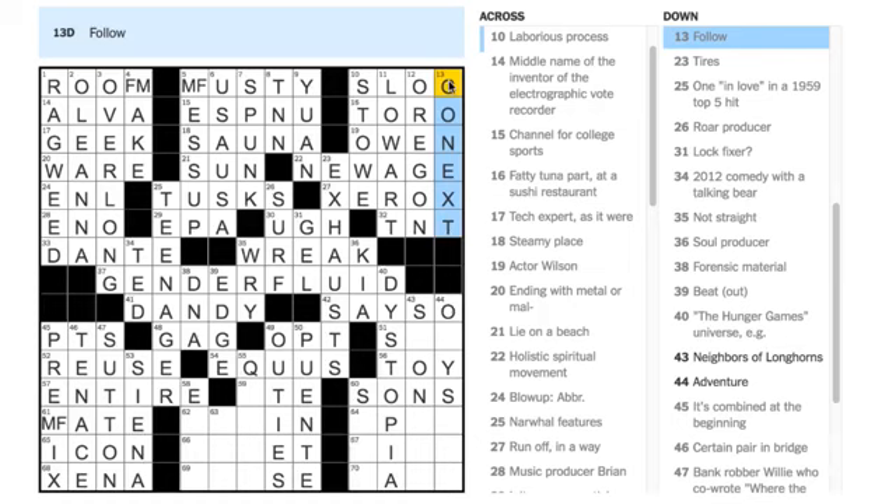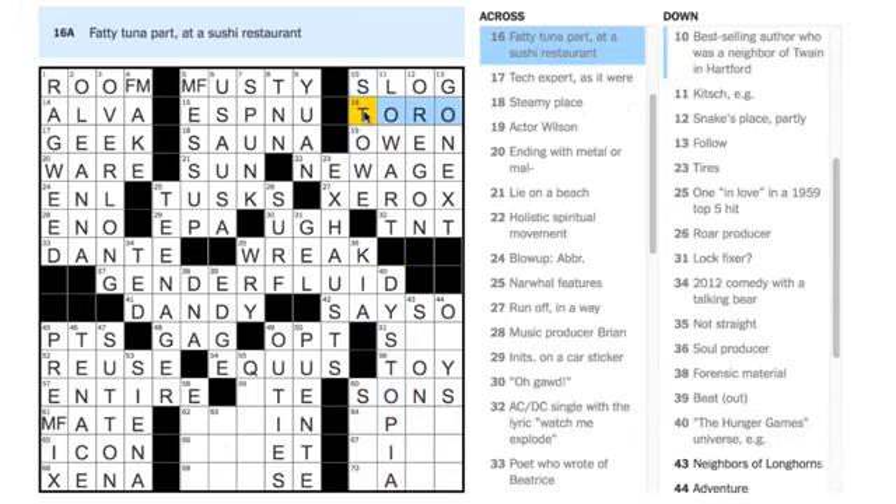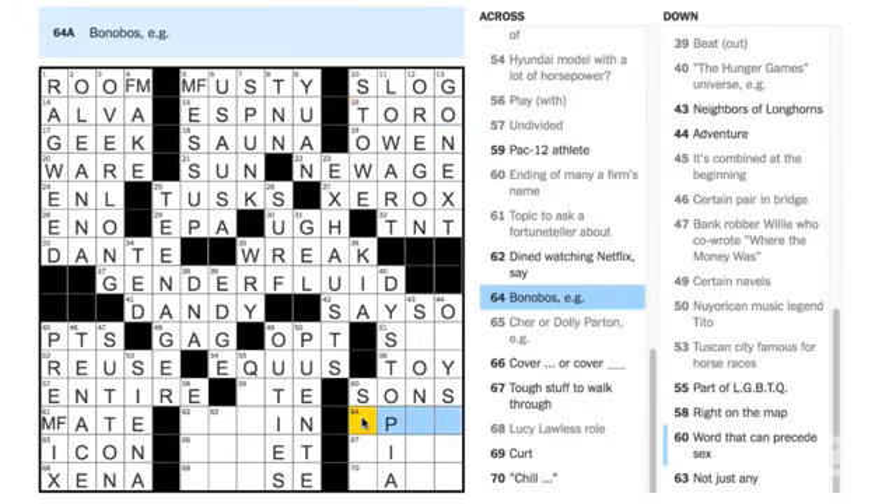Darren Lindsay says 40 Across is PANEM — but that doesn't really fit; we're looking for something about the Hunger Games universe, and their universe is dystopian. Kelly Radke says 16 Across is TAIL — the tail might be fatty, but I think they're really looking for TORO, which is the name at a sushi restaurant. Nancy Caterino says 60 Across is SONS — 'ending of many a firm's name' — yes, something and Sons. Steven Hanrahan says 64 is APES — 'bonobos, e.g.' — yep, bonobos are apes.